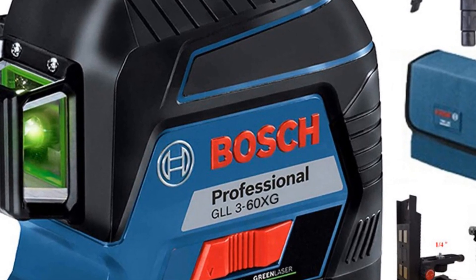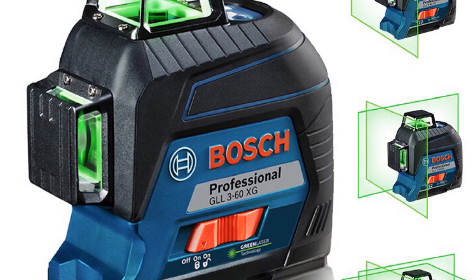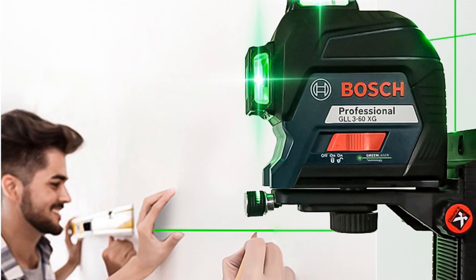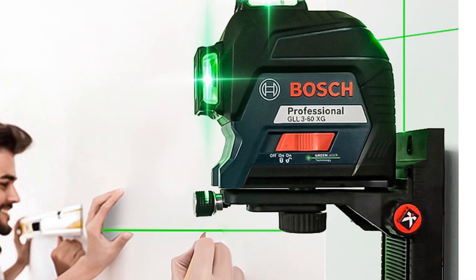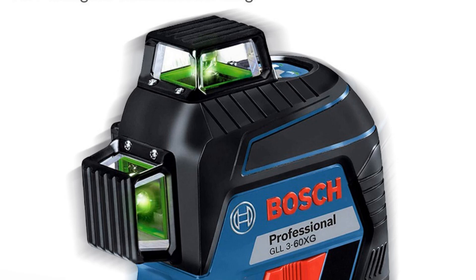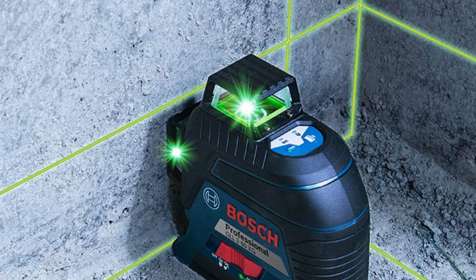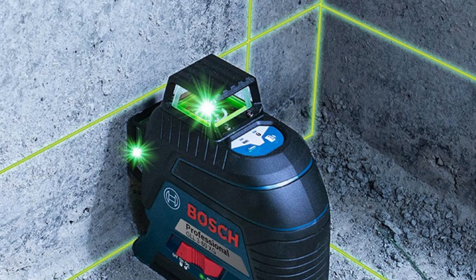The laser level has a compact size of 149mm x 84mm x 142mm, which makes it easy to store and transport. The Bosch brand is known for its high quality and durability, and the GLL 3-60 XG laser level is no exception. It is made with high-quality materials and is built to last, even in tough working conditions. Overall, the Bosch GLL 3-60 XG is an excellent choice for those who need a highly accurate and versatile laser level, whether you are a professional or a DIY enthusiast.